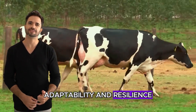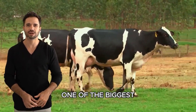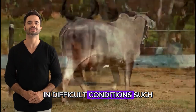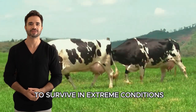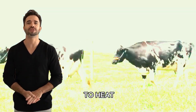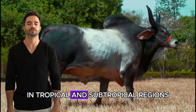Adaptability and resilience — the big benefit of Guzerat. One of the biggest challenges in cattle farming is maintaining animal performance in difficult conditions, such as high temperatures, humidity, or limited feed. This is where the Guzerat breed excels. This breed has evolved to survive in extreme conditions and, as a result, has become highly resistant to heat, drought, and endemic diseases in tropical and subtropical regions.